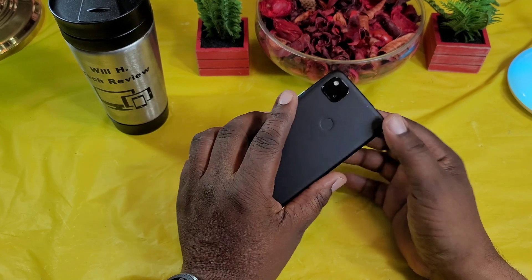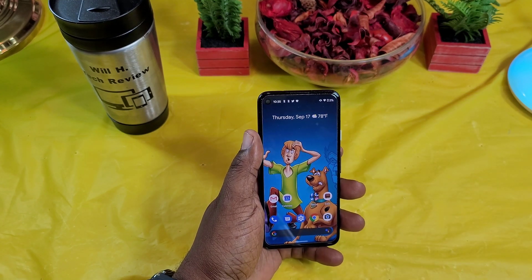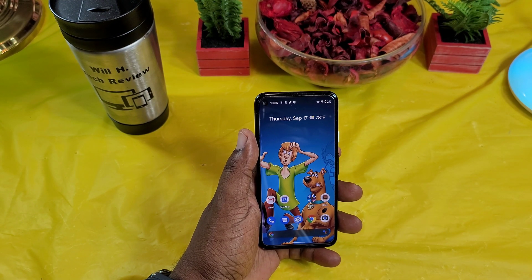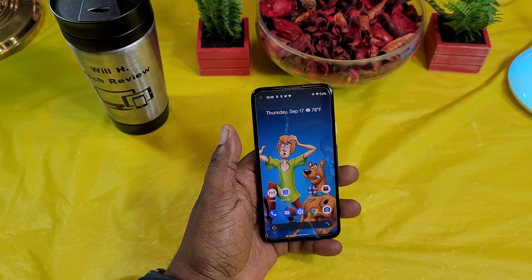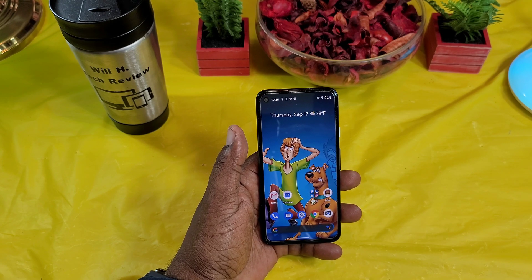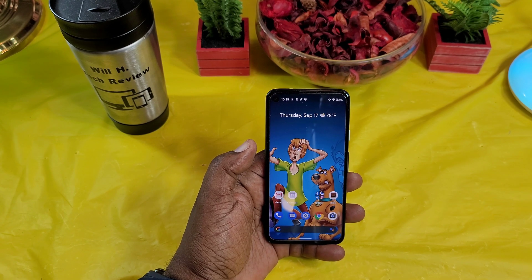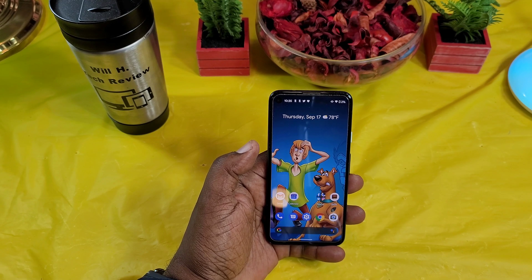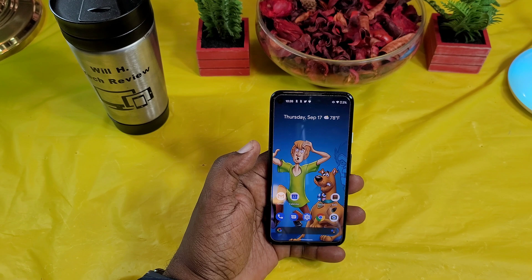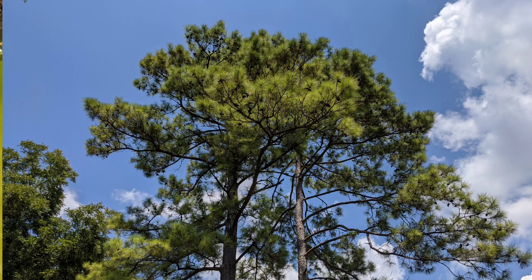The last thing I want to talk about are the cameras. These are 12 megapixel cameras and they're probably the best cameras you can buy on a cell phone at this price point. Everybody knows about the cameras on Google Pixel phones — they are outstanding. This is really what you get this device for. I'm going to throw in some photo samples here so you can check them out for yourself.